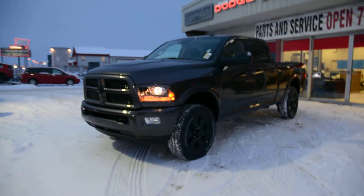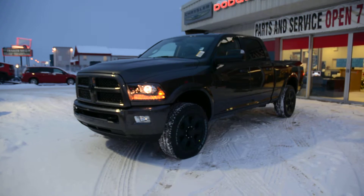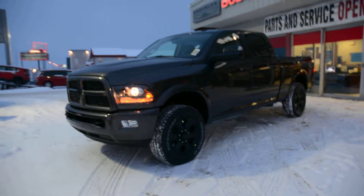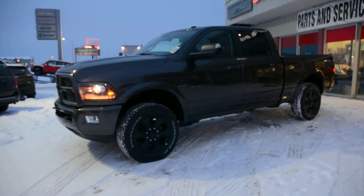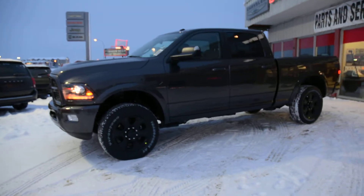Hey everybody, Brittany here over at Bonneville Dodge. Just here to show you this 2016 Ram 2500 Laramie we have here on the lot. We're just going to take a quick walk around this unit today to show you some of the great features and options that this model has to offer.